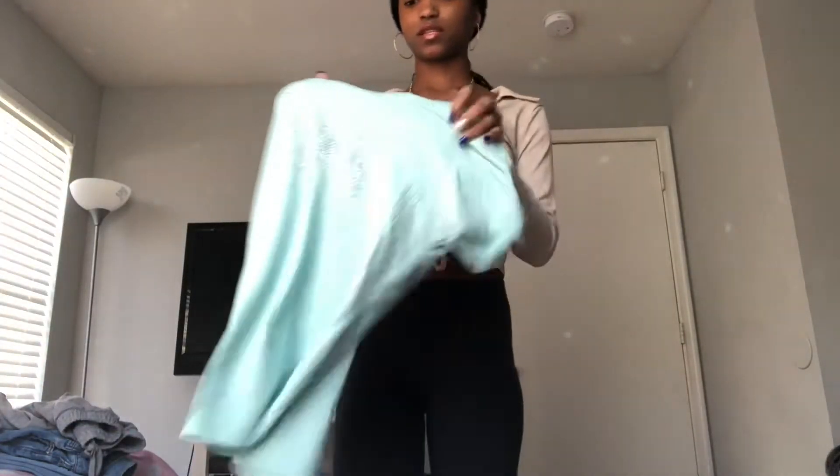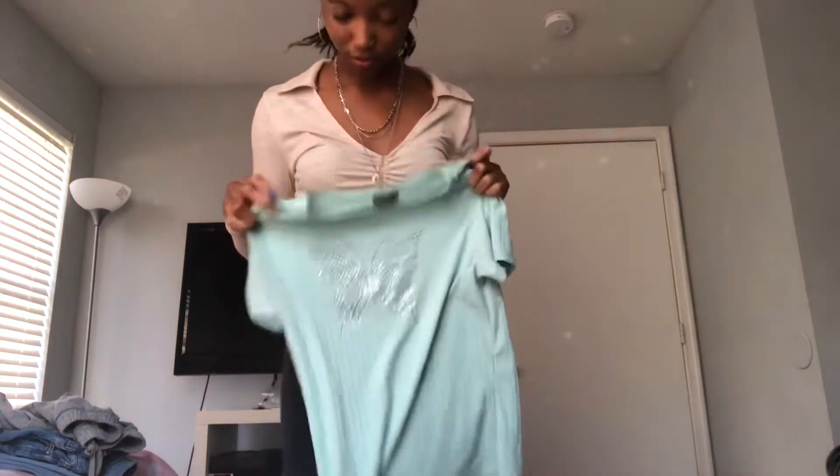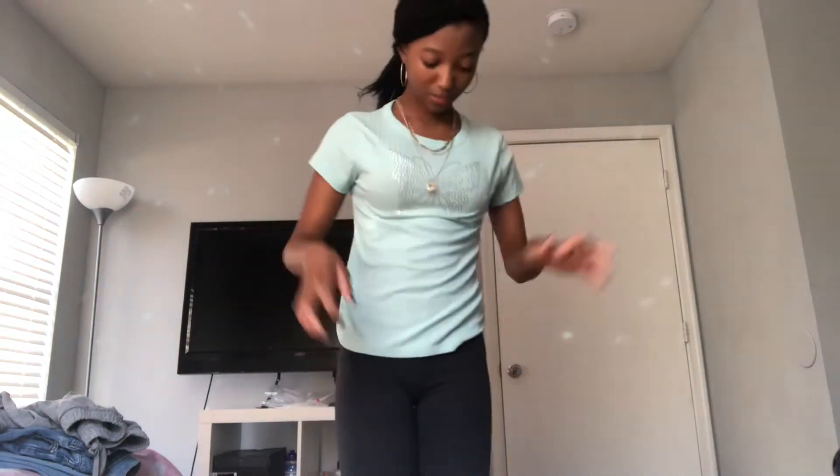I'm not feeling the collar anymore because it kind of doesn't make sense with the shirt. But this part right here and stuff, it's cute. Our next shirt is this pretty blue shirt with a butterfly on it. Maybe I got the wrong one because this shirt is not a crop top, but it is still really pretty and I can wear it with literally anything.